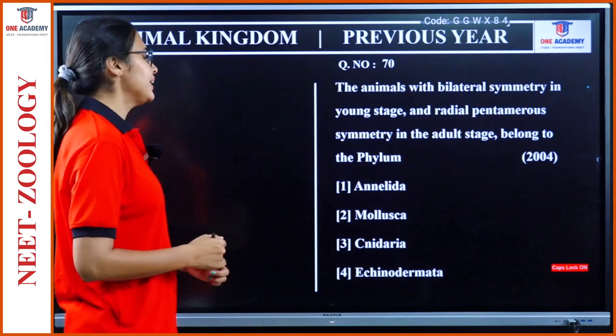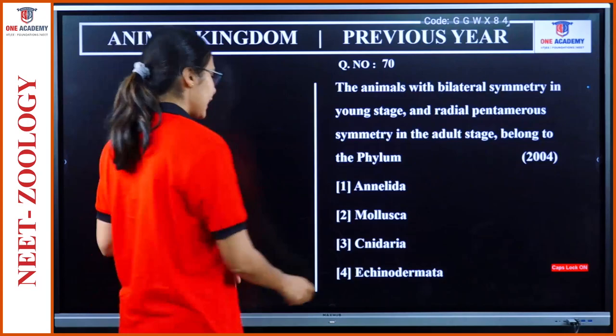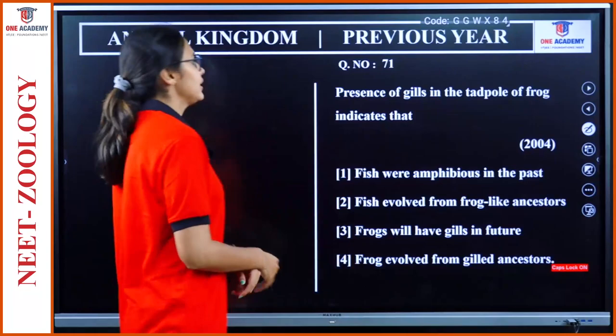Question 70: The animals with bilateral symmetry in the young stage and radial pentamerous symmetry in the adult stage belong to which phyla? Bilateral in the young stage, radial in the adult stage — it is Echinodermata. Very easy question.